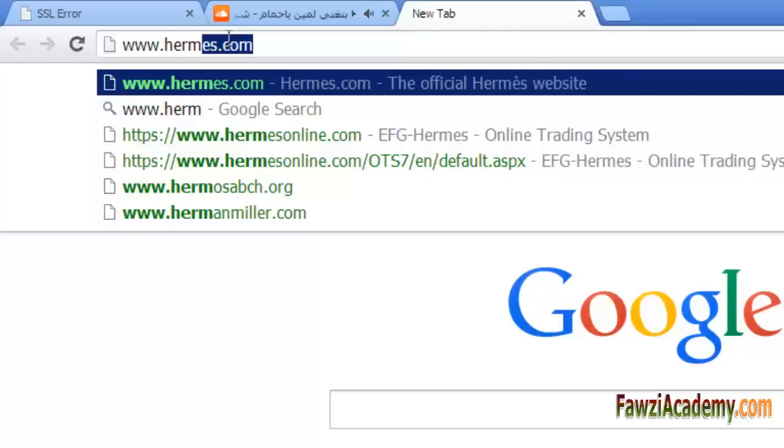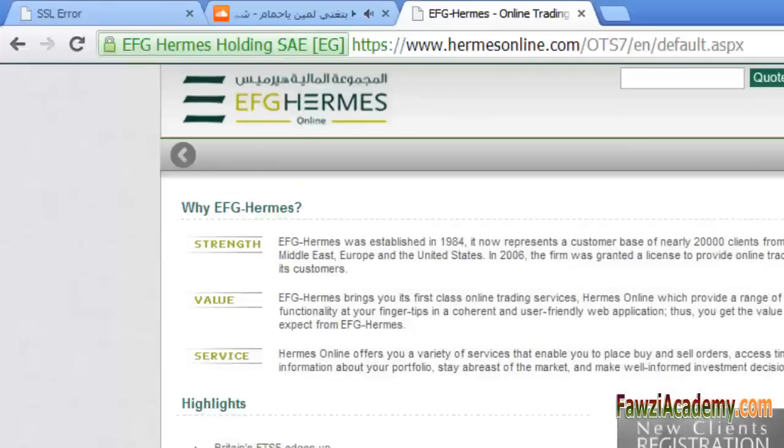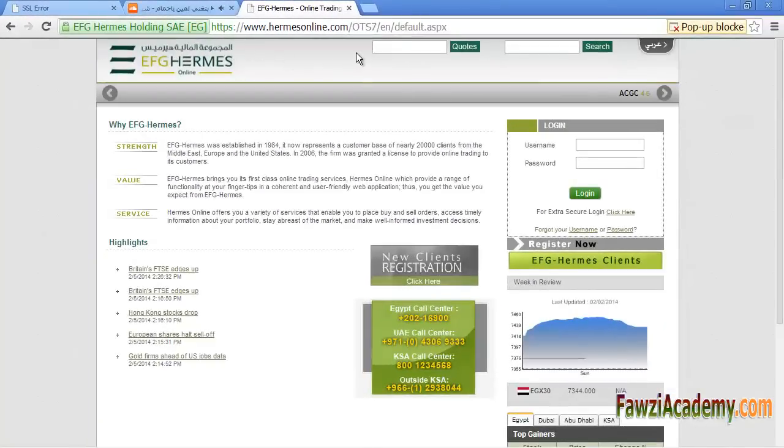To fix this, you have to type the website address including www — www.hermesonline.com — and it will resolve the mismatch.